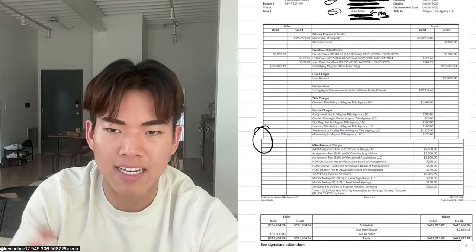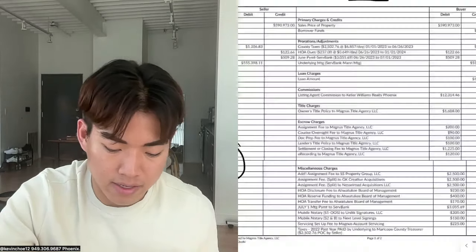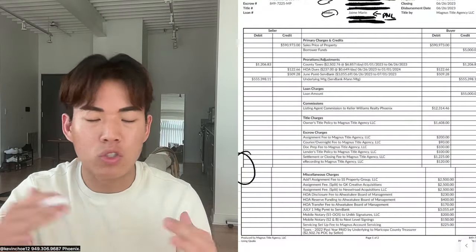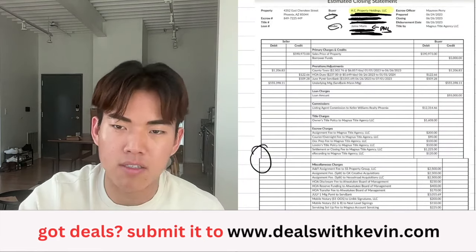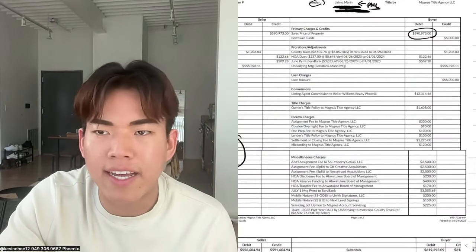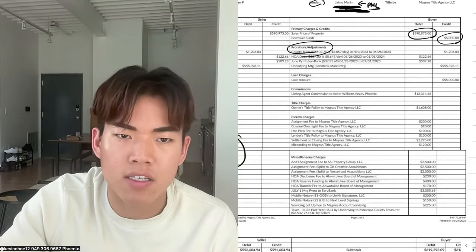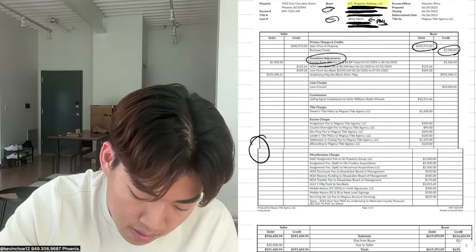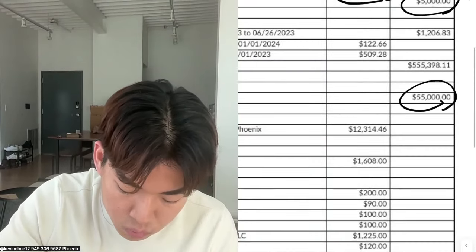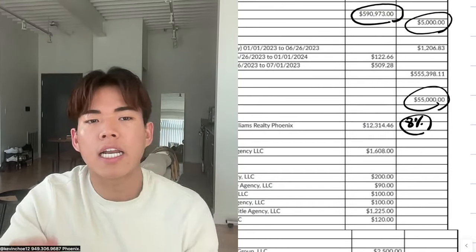I apologize that the settlement statements are not lined up — I had to break it up otherwise it was too blurry when zoomed in, so I had to chunk it. But I promise this is the exact settlement statement. The purchase price of the property was $590,000. I put in my own $5,000 earnest money, and taxes were prorated. This is how much I borrowed from Jaime — he gave me $55,000.